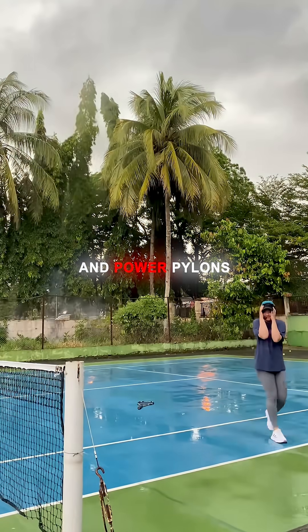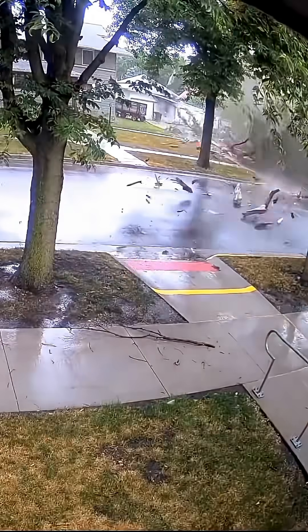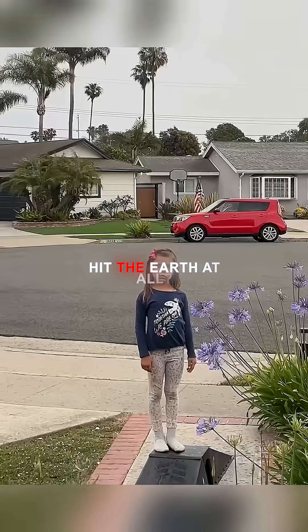Tall trees, cell towers, and power pylons are especially tempting targets for these strikes. But why does lightning, which begins in the clouds, hit the Earth at all?